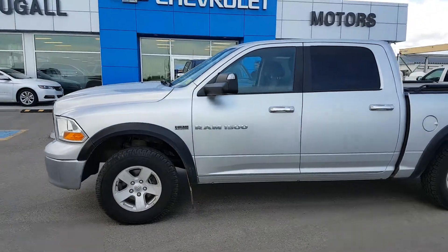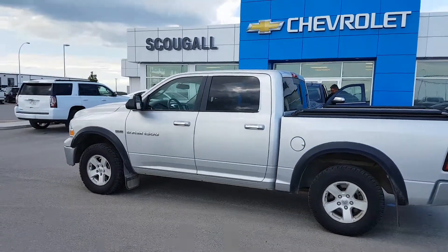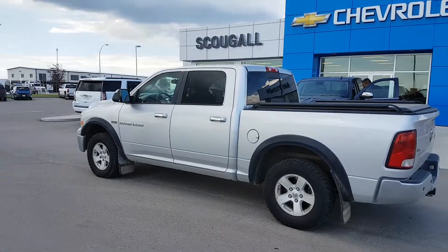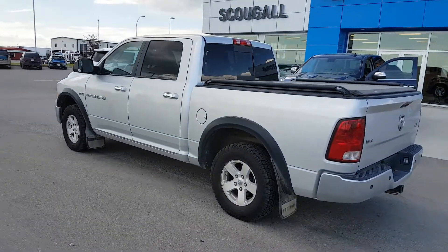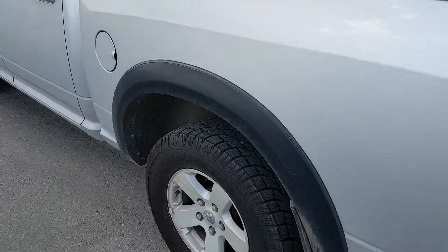This truck is listed for just $23,900. If you're in the market for a reliable half-ton truck under $24,000, give us a call today — Scougall Motors, 403-553-3311. Or visit us on the web at ScougallMotors.com.